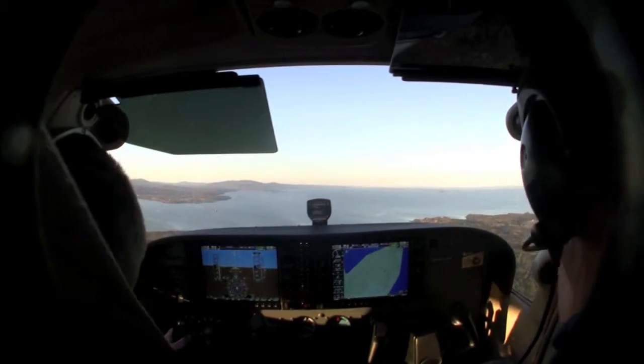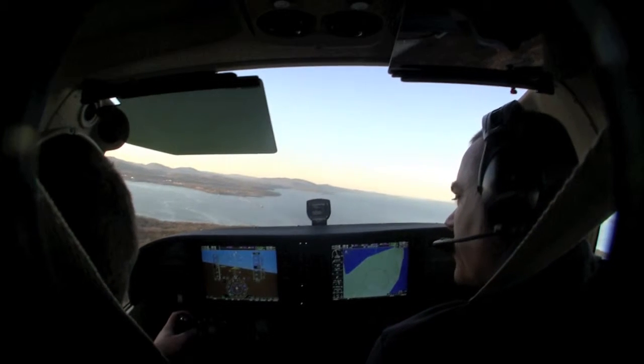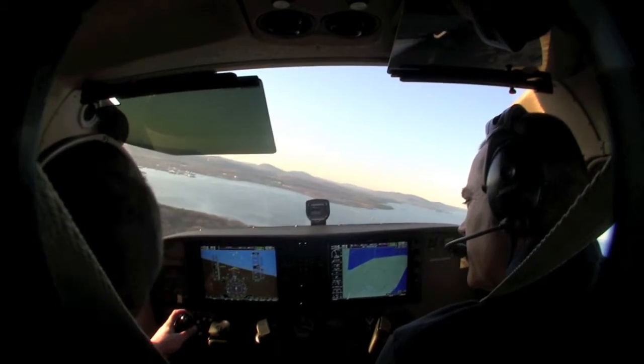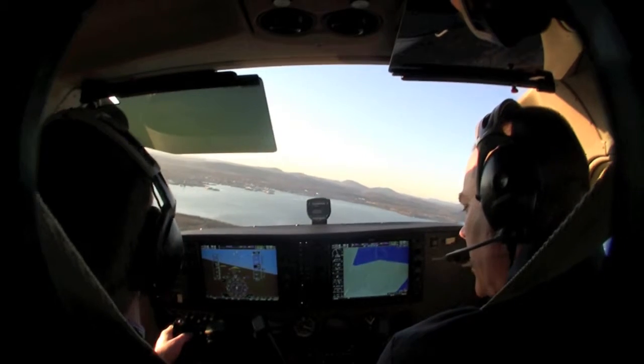Right about there, maybe? Yeah. Knox County traffic, Cessna 1158 Quebec, turning left base for runway 21, Knox County. 21, right? Yep. This will be full stop.